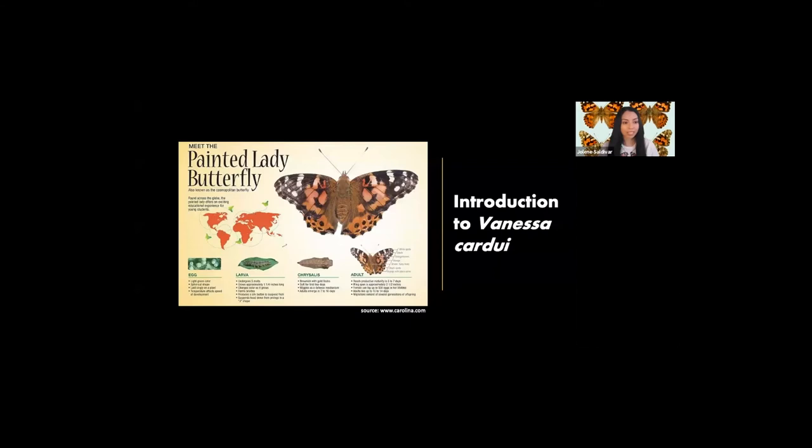The Painted Lady's scientific name is Vanessa cardui and it is a species that is found on every continent except Antarctica and South America.